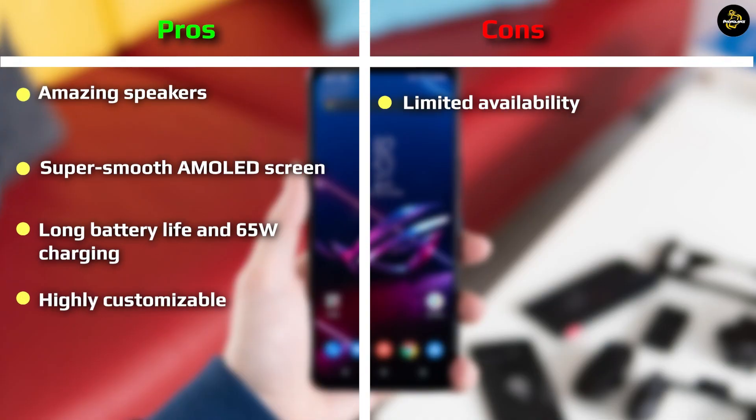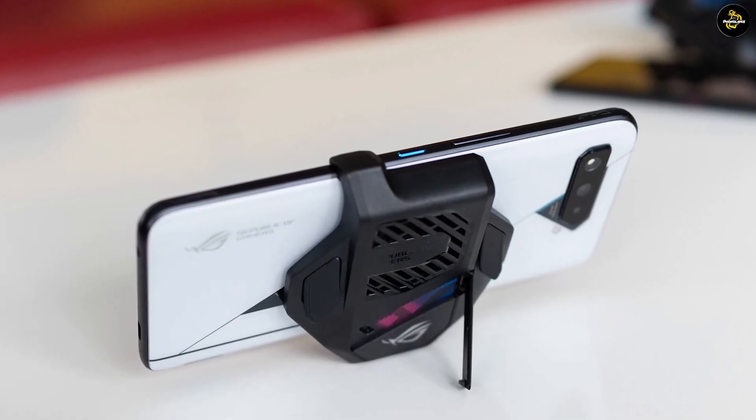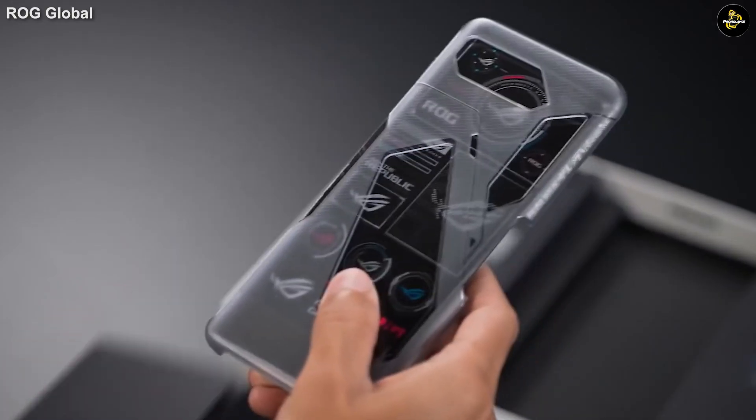The ASUS ROG Phone 5 Ultimate is powered by the Qualcomm Snapdragon 888 processor and an overkill of 16GB of RAM, and with the ROG Phone 5 Ultimate's 512GB of storage, there's plenty of room for all of your favorite games, movies, and music.